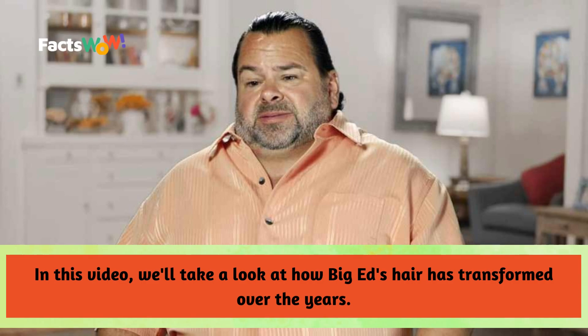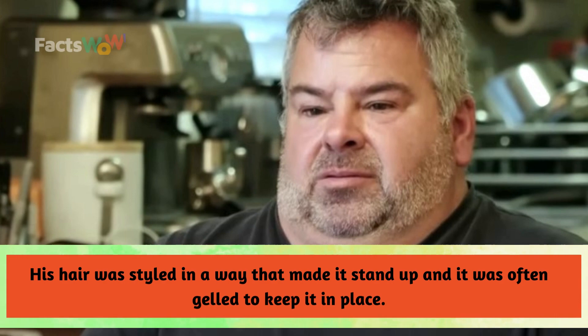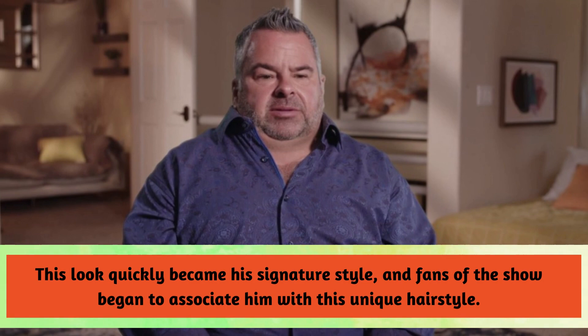In this video, we'll take a look at how Big Ed's hair has transformed over the years. When Big Ed first appeared on 90 Day Fiancé, he had short, spiky hair that was dyed a bright blonde color. His hair was styled in a way that made it stand up, and it was often gelled to keep it in place. This look quickly became his signature style, and fans of the show began to associate him with this unique hairstyle.